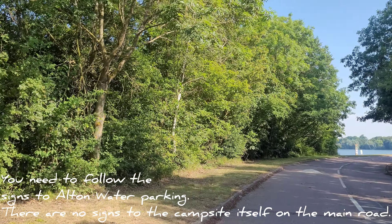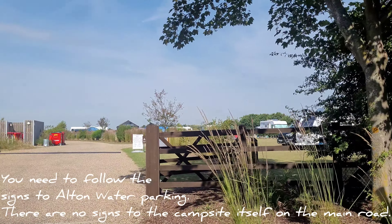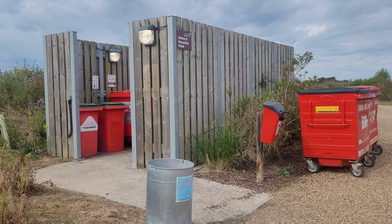In today's video we take a look around Alton Water Campsite, which is situated in Suffolk. Let's start with some practicalities. Check-in and information are in the shed on the left here and you'll be shown to your pitch. Bins and recycling are also located here.